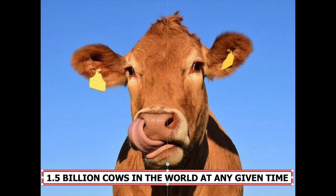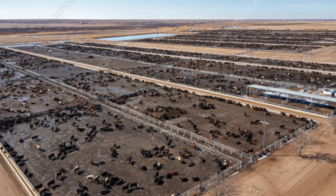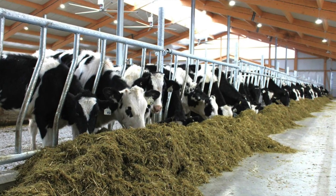And these cows have to be fed. Some are out in the pasture, dining on grass, but most are in feedlots or dairy barns, eating hay or corn.